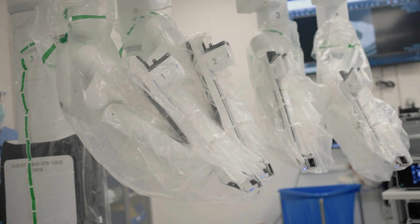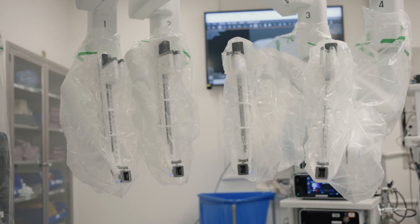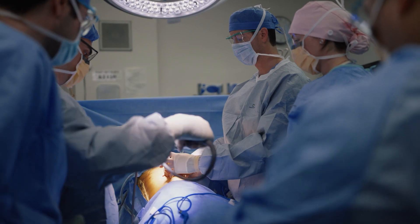The main focus of my practice is lung cancer, and I do surgery for early-stage lung cancer. A lot of that surgery is minimally invasive — about 80% — and the majority of that is robotic-assisted minimally invasive thoracic surgery.